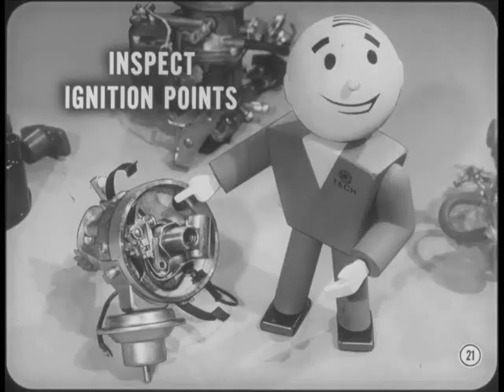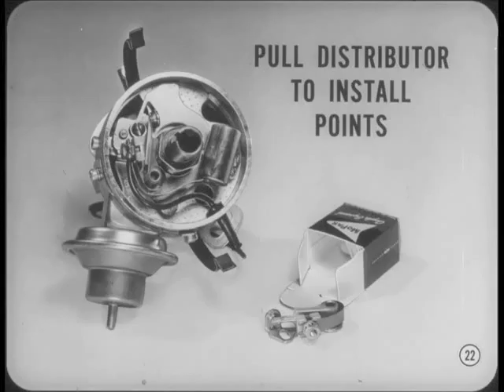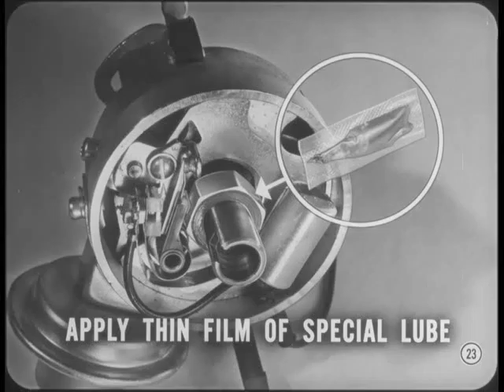Inspecting ignition points for evidence of burning or excessive pitting is fundamental, but ignition point condition, alignment, and spacing is a service that isn't always done as carefully as it should be. Always pull the distributor to install ignition points so you can check out the advance curves, test the breaker arm spring, align points properly, and gap them accurately. It's next to impossible to install and align points properly without pulling the distributor. A thin film of special Mopar or Crico distributor cam lube will cut down rubbing block wear. Too much lube or the wrong kind of lube will cause burned ignition points.